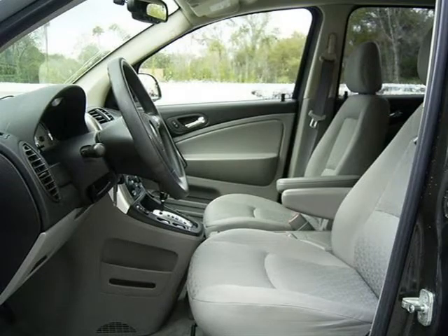For more information on this great SUV, please click the link to the right.